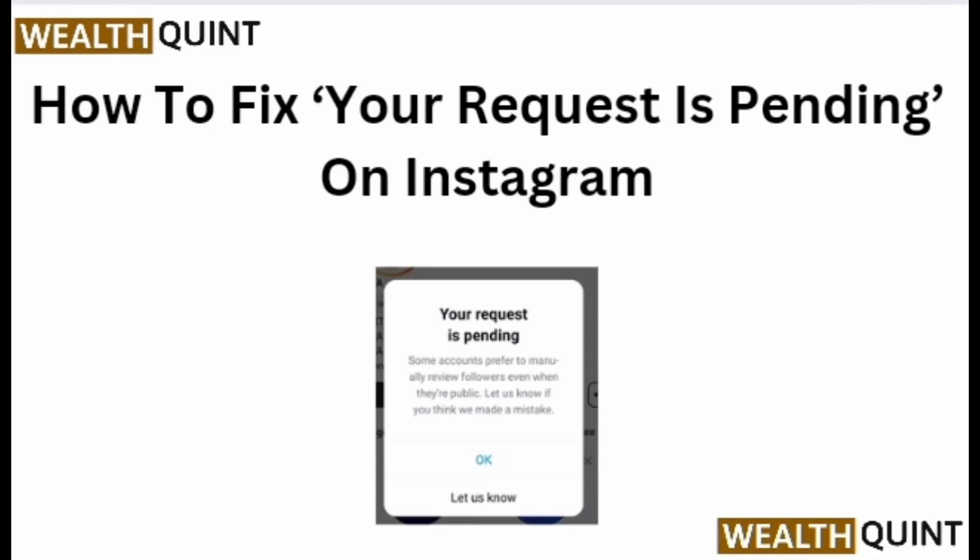How to fix your request is pending on Instagram.